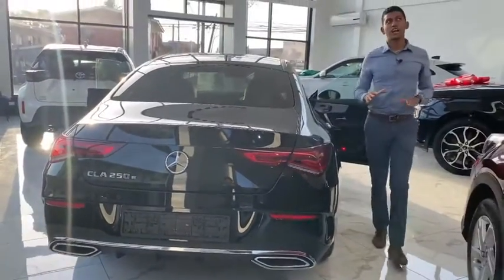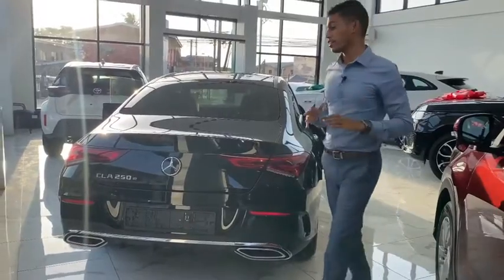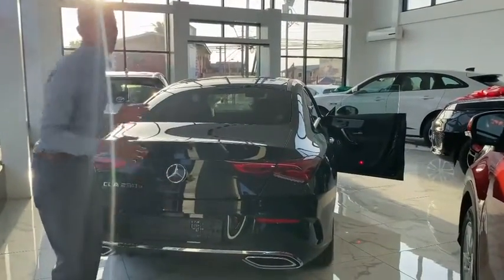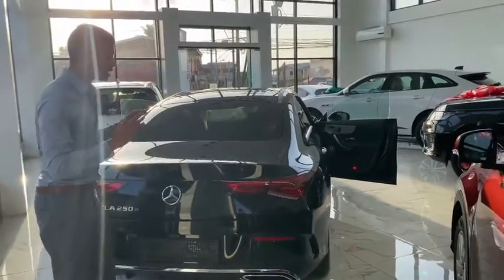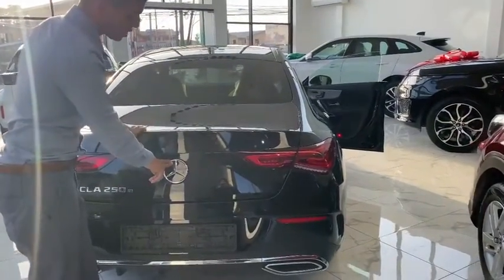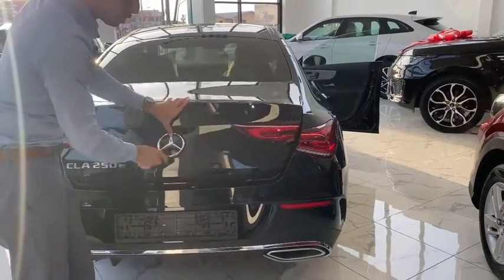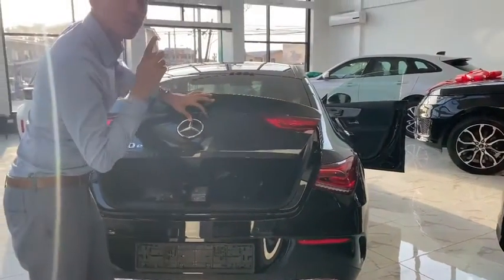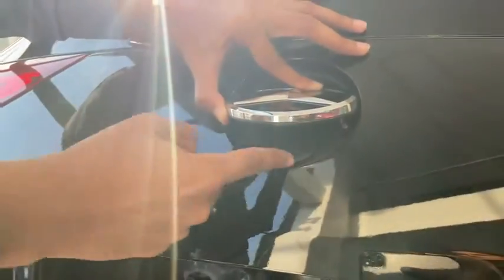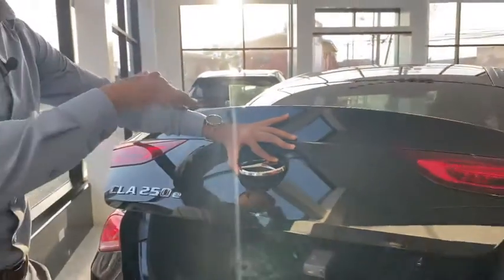Let's wrap up. The last thing I want to show you is the trunk area. How does this trunk open? With the Mercedes-Benz CLA 250E, all you do is press the emblem here — the top part of the emblem. That also brings me to the emblem — the reverse camera in this car actually pops out from inside here. When you put the car into reverse, it pushes the emblem back.